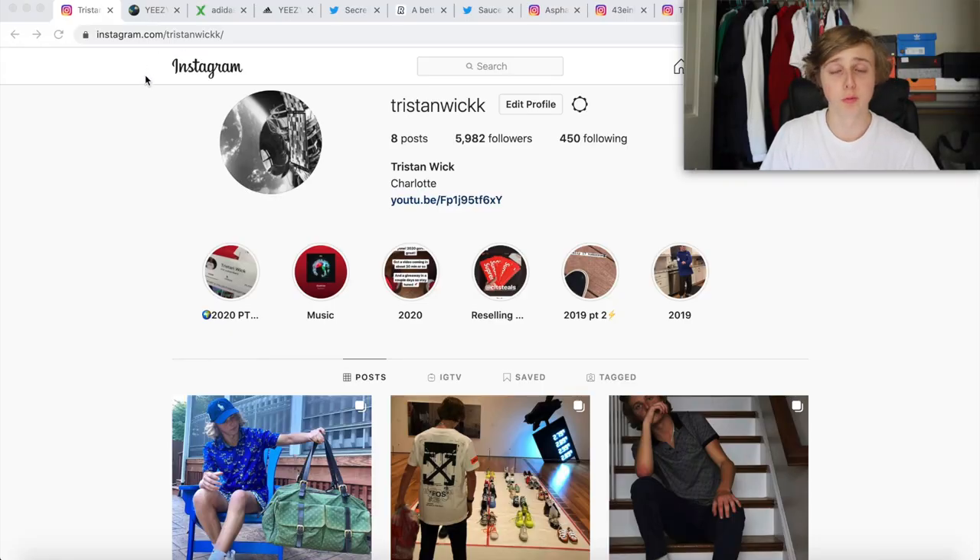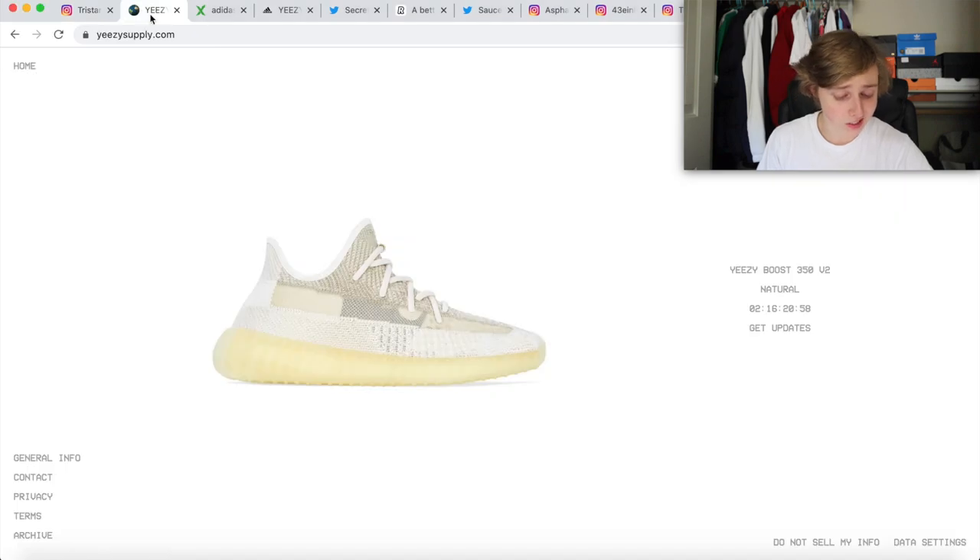I'm here with the screen recording. If you want to go follow my Instagram down below — road to 6K on my Insta and 40K on the YouTube. So if you want to go show some support there, I'd appreciate the follow. But aside from all that, we'll just get into discussing the shoe overall right now, how it kind of looks.